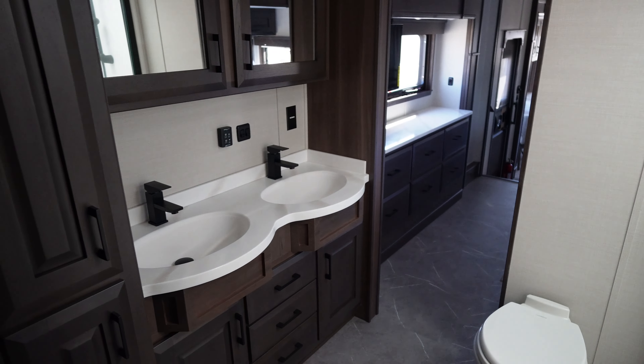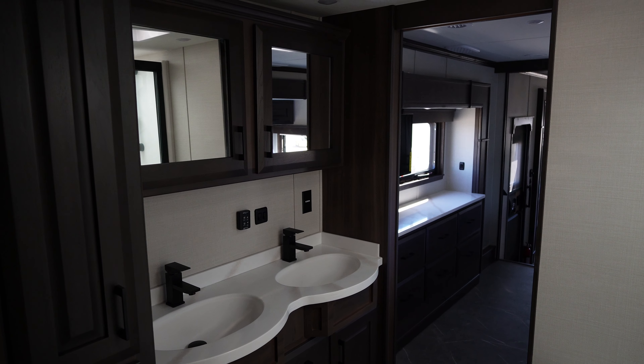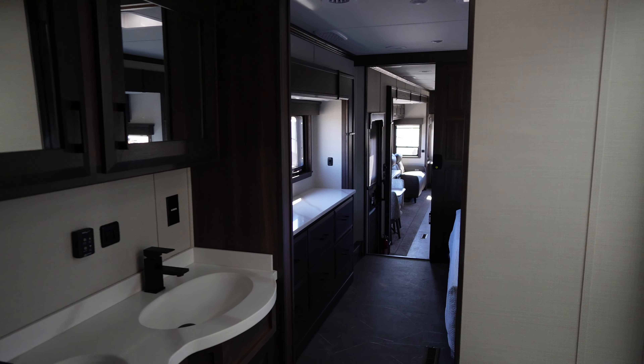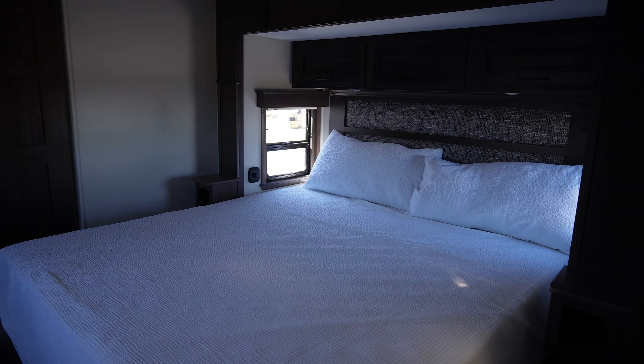Check out the shower. Got this big closet all the way in the front, with a little safe hidden right there. Lots of hanging space right here — I know it's dark with all the light on my camera right now, but you've got a lot of space that goes back there quite a ways.